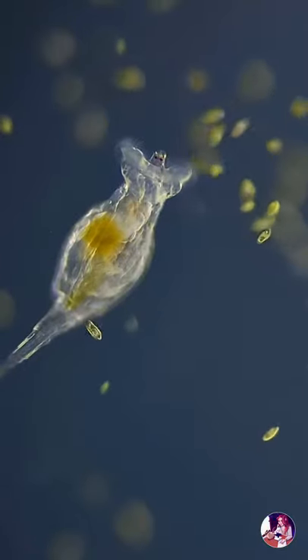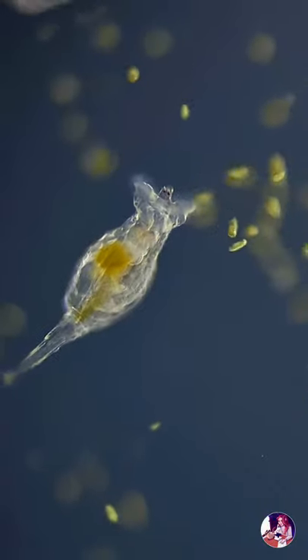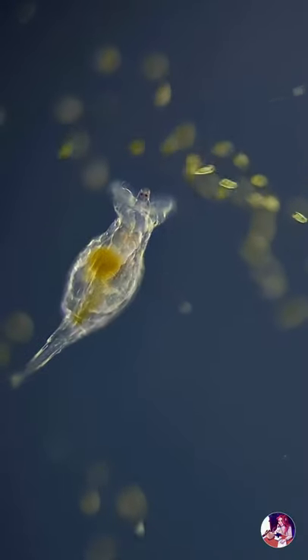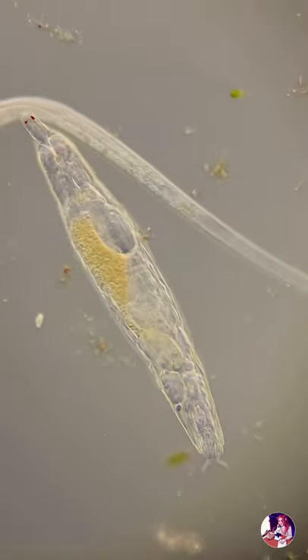With a diet mainly consisting of organic detritus, algae, bacteria, small ciliates and other protozoans, rotifers are mainly found in freshwater and marine zooplankton, but can also be seen in mosses or lichens.